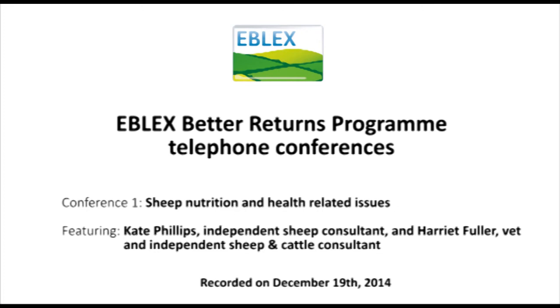My name's Chris Lloyd from EBLEX. I'll be chairing the call this afternoon. I'll introduce our first speaker, Kate Phillips. She'll have 15 minutes to give us her expert view. We have a set of notes from each speaker to back up and confirm anything they've said, which we can email you after the call if you request it, and it will be on the website at the end of the conference call. If you want to ask a question, you can email it in, and I'll try to feed it in at question time after each speaker. That address is brpconf@eblex.ahdb.org.uk.